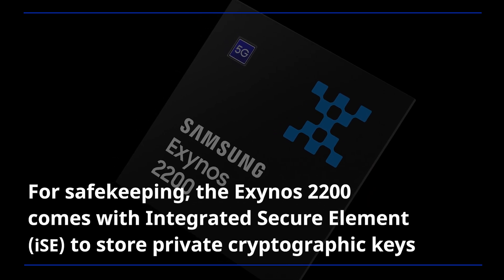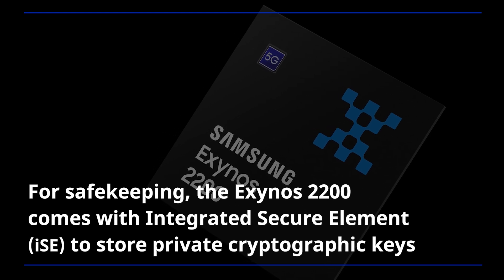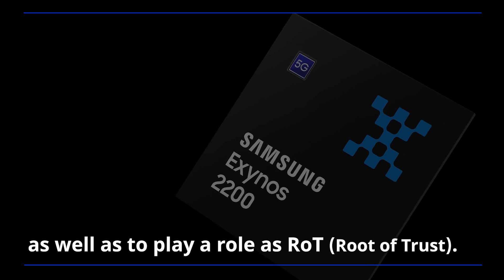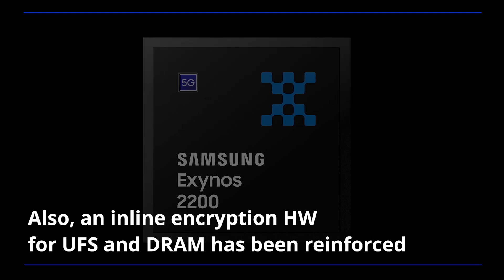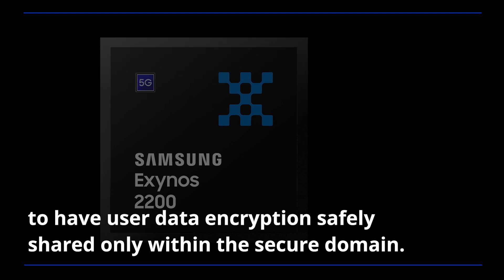For safekeeping, the Exynos 2200 comes with an integrated secure element to store private cryptographic keys, as well as to play a role as a root of trust. Also, an in-line encryption hardware for UFS and DRAM has been reinforced to have user data encryption safely shared only within the secure domain.